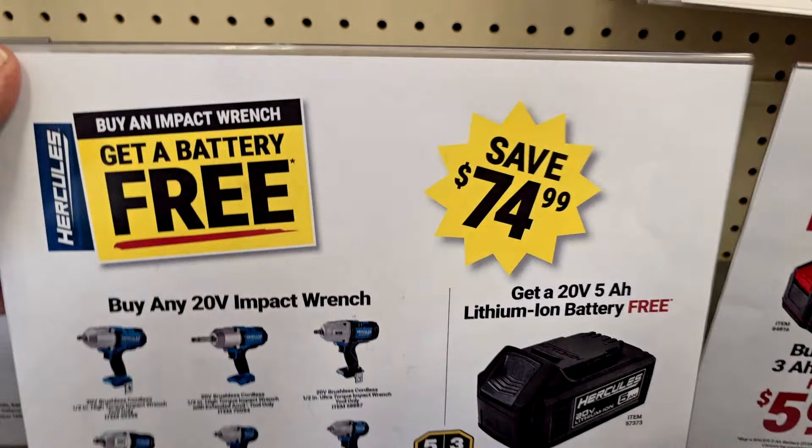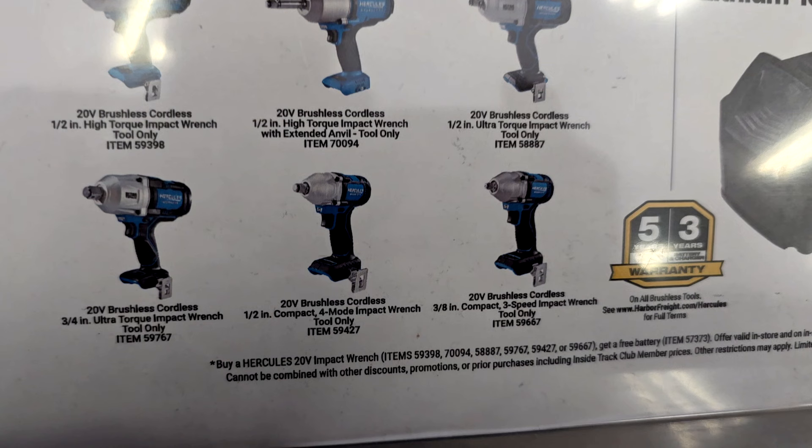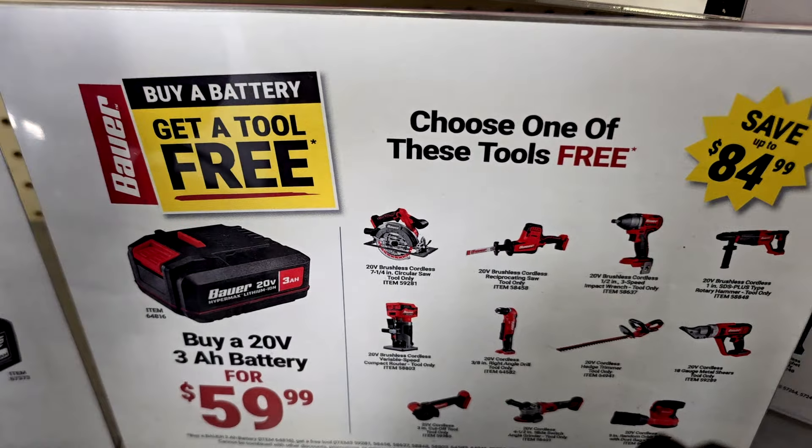We got a buy-one-get-one-free deal: buy any of the impact wrenches and get a free 5Ah battery. This is a killer deal — these are solid tools. All of these come with a five-year warranty and three years on the battery. You've got three-quarter inch, half inch, and extended anvil options. The high-torque wrenches are probably the best bang for your buck. And the 3Ah battery — buy that for $459 and get a free tool.